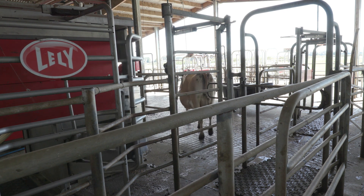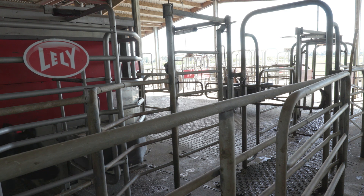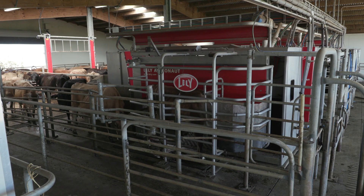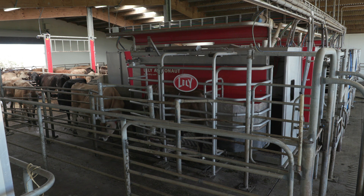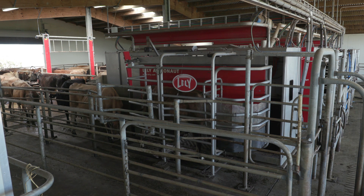We've noticed a big difference in costs since going to automatic milking — reduced costs. It's a slightly bigger feed bill, virtually no labour bill, and the servicing costs are pretty minimal. I think it's probably lower than what we used to spend on the herringbone shed. In terms of finances, I think our robots have already paid for themselves, and we're looking to upgrade this coming winter.